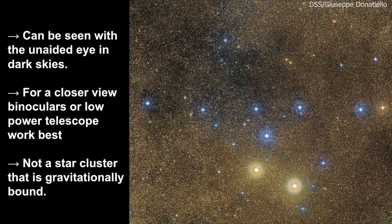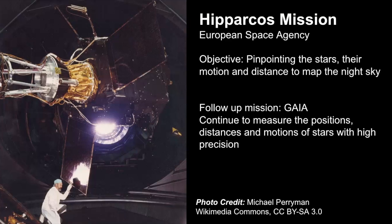Brocchi's Cluster can be seen with the unaided eye, but it's best if you can seek out dark skies. For a closer view you can use a pair of binoculars or a low-powered telescope. The shape is very obvious even though it's small. Interestingly, this is not a star cluster that is gravitationally bound. For most of the 20th century it was thought to be, but recent measurements from the Hipparcos mission reveal that these stars are not grouped together in space.